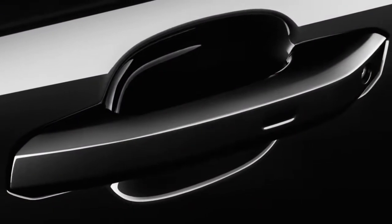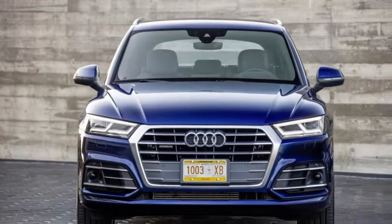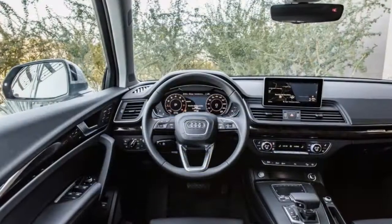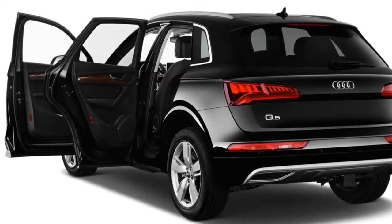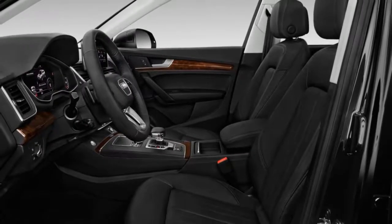It may not look all that different for 2018, but the Q5 is all new underneath. Its exterior follows Audi's more sinewy design language that emphasizes a shapely beltline and a nose that appears longer than before. The difference is mostly in the detailing, with standard HID and optional LED headlights projecting the way forward and flanking the latest version of Audi's shield grille.